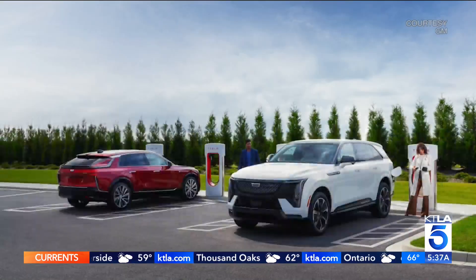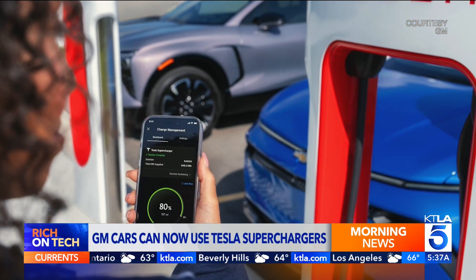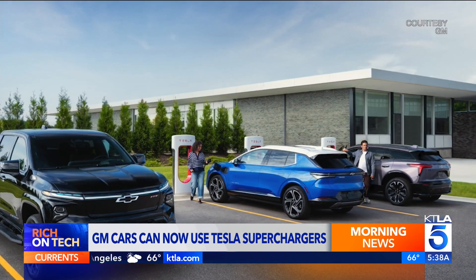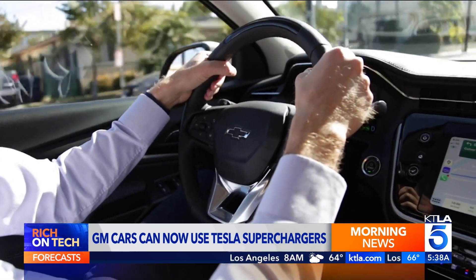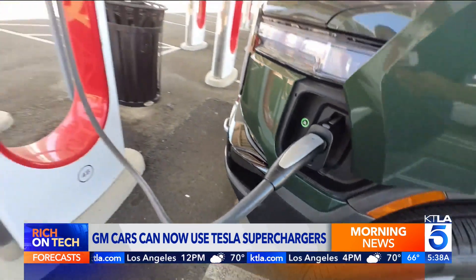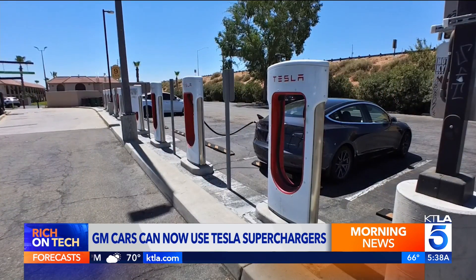Charging on the go just got a little bit easier for GM electric car owners, because they can now tap into Tesla's Supercharging network. GM released an adapter that lets users charge at Tesla stations. The adapter is $225 and can be purchased through GM's mobile app. Once you have it, you're able to charge at over 17,000 Tesla Superchargers across the nation. Nearly every major car manufacturer has adopted Tesla's charging connection as the standard, but most new cars won't have the redesigned ports for another year or two.